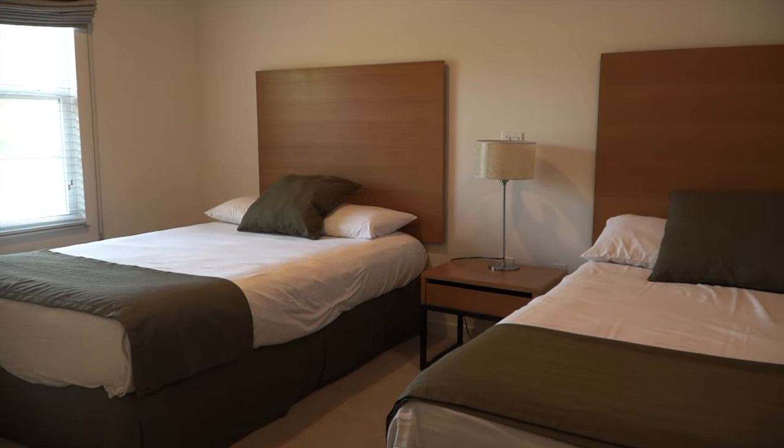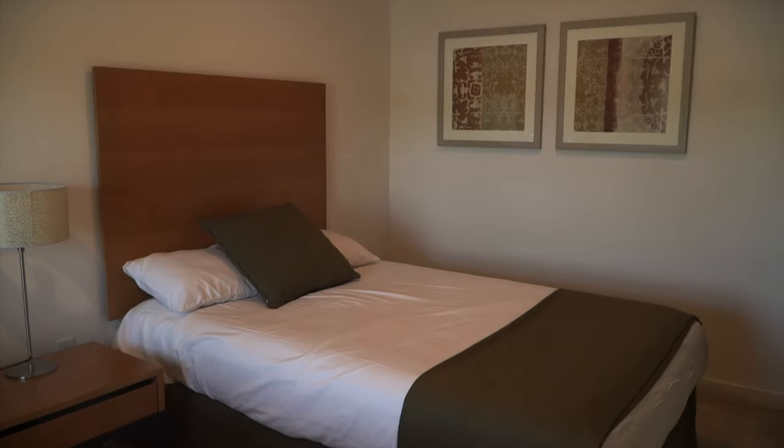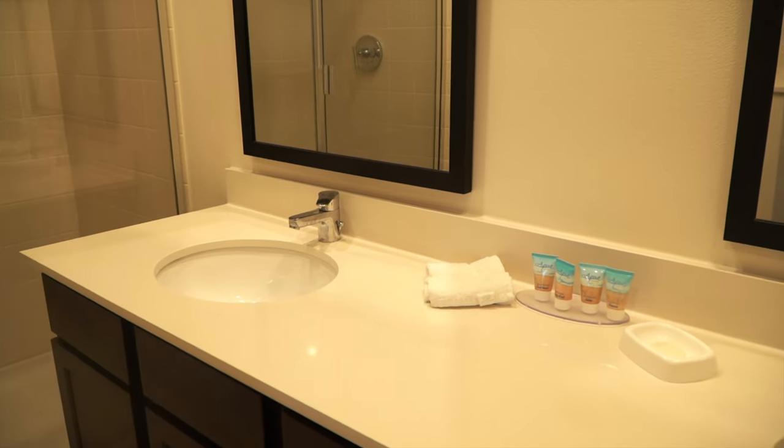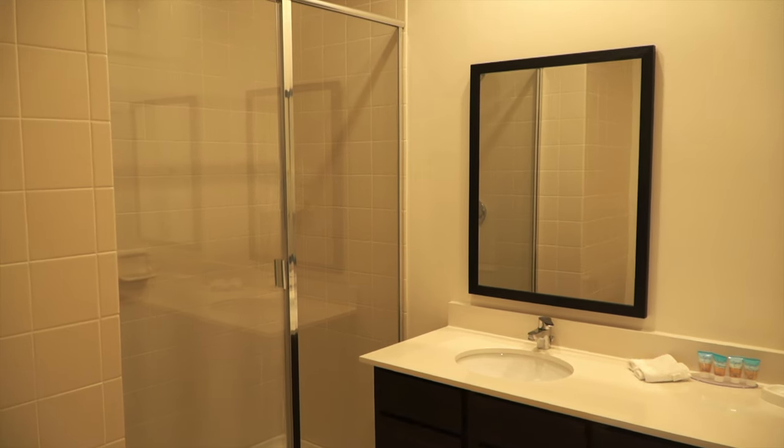The second bedroom is also a really good size, so when you've got visitors staying, there's plenty of room for the family. It's also got a really good bathroom with a walk-in shower and two sinks, so no arguing when you're getting ready to go out for your entertainment.